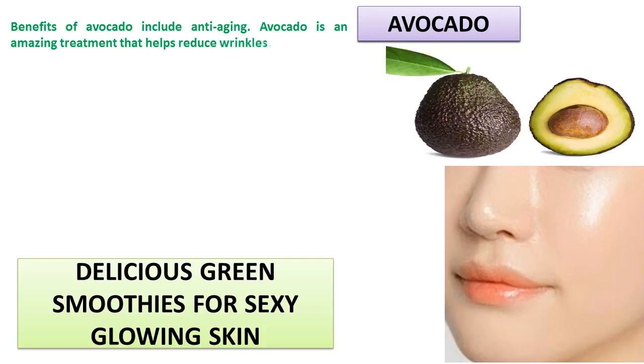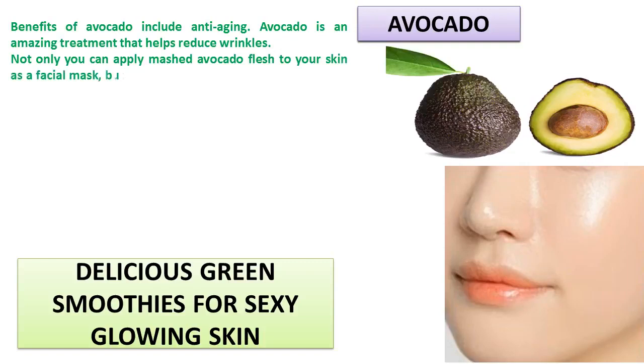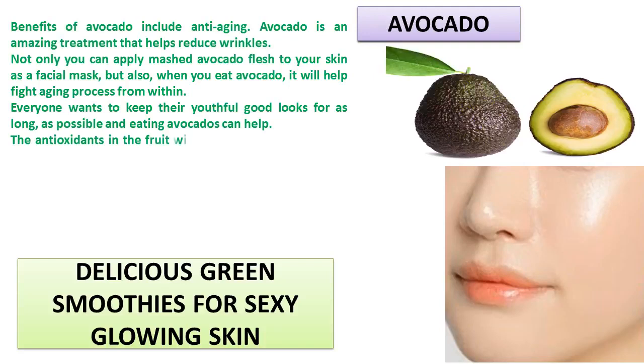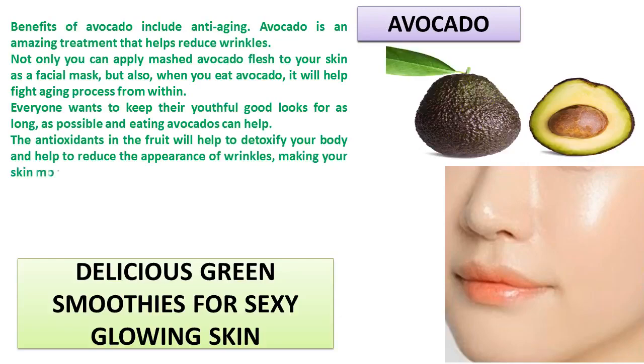Benefits of avocado include anti-aging. Avocado is an amazing treatment that helps reduce wrinkles. Not only can you apply mashed avocado flesh to your skin as a facial mask, but also when you eat avocado it will help fight the aging process from within. Everyone wants to keep their youthful good looks for as long as possible, and eating avocados can help. The antioxidants in the fruit will help to detoxify your body and help to reduce the appearance of wrinkles, making your skin more supple and plump.